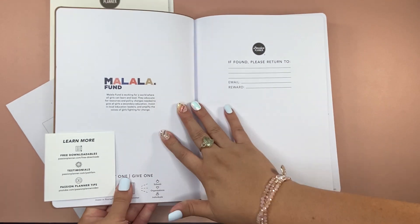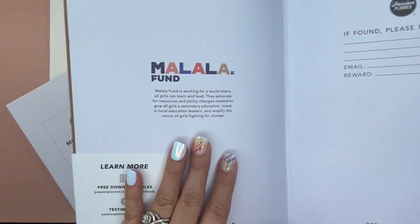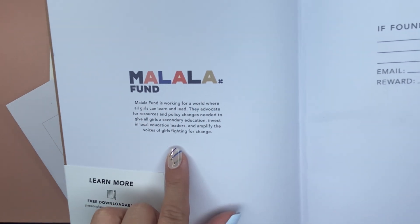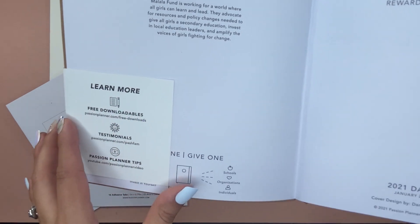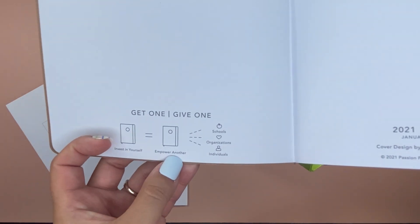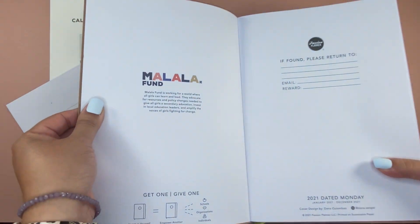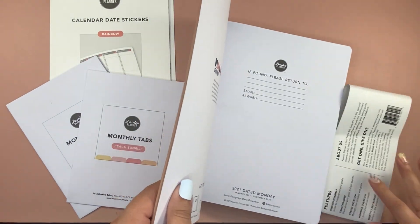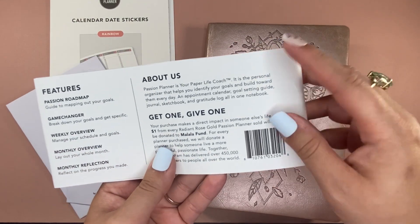As soon as you open it up, you see the Malayla Fund. If you didn't already know, this planner gives back — all of their planners give back, which is amazing. For every purchase that you make, a dollar is given. Plus, get one, give one — when you buy a planner, another planner is donated. The dollar goes to the Malayla Fund.